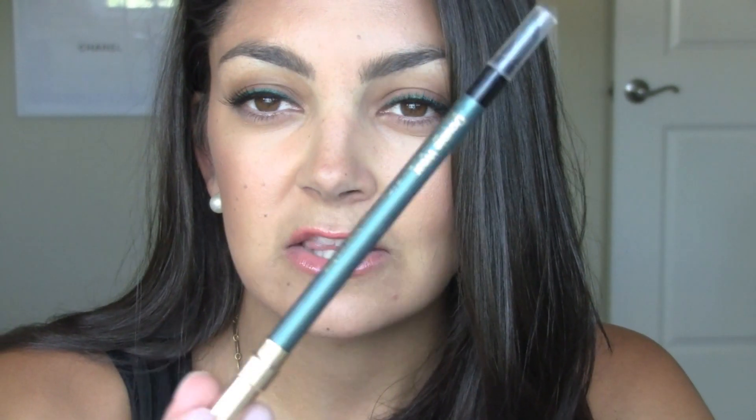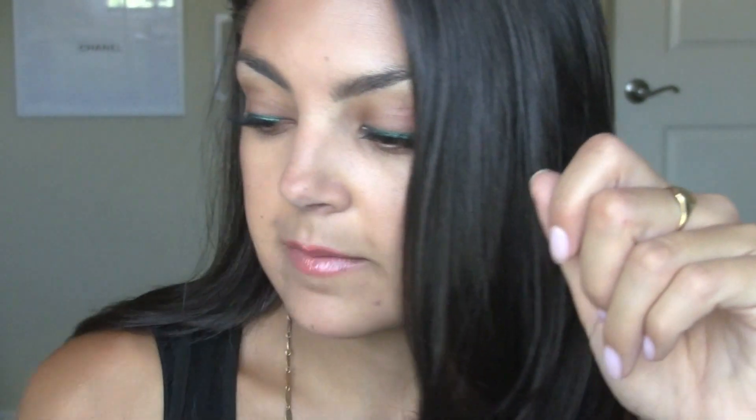For my eyeliner, I used the Emerald Volt Double Wear Pencil from Estee Lauder. You're going to see these pop up in my July favorites because I've been so happy with them. I've been using them not only as eyeliners with pops of color — especially on the bottom line — but also as eyeshadow bases, and I've just been so impressed with them.